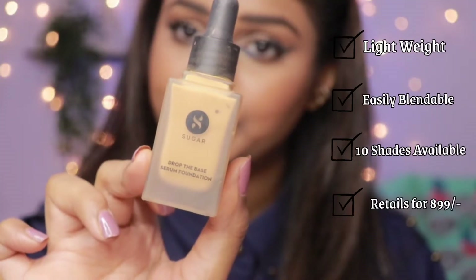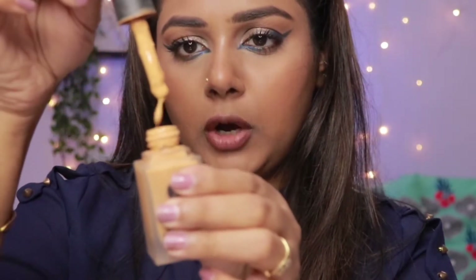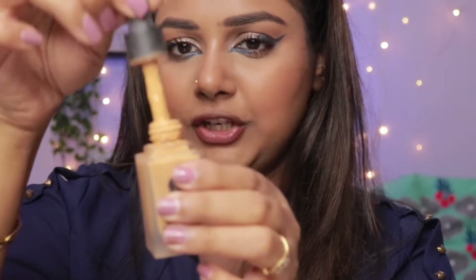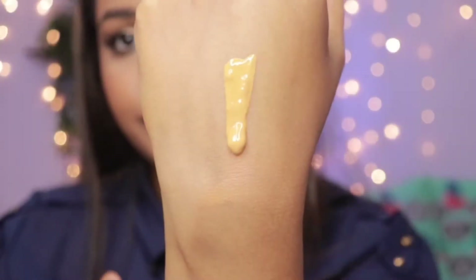The next foundation I want to talk about is the Sugar Drop The Base Serum Foundation. My shade is 42 Glaze. This one is super liquidy — it has dropper-like packaging, which I don't love since it's not very travel-friendly. If it spills and opens it could get messy. Apart from the packaging, I really love this foundation.